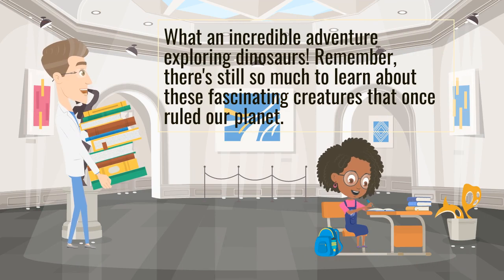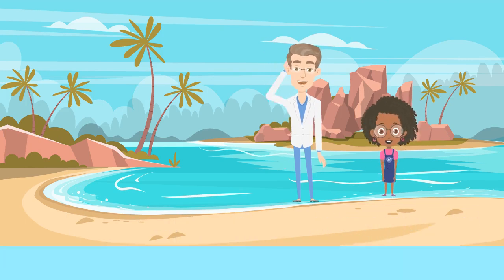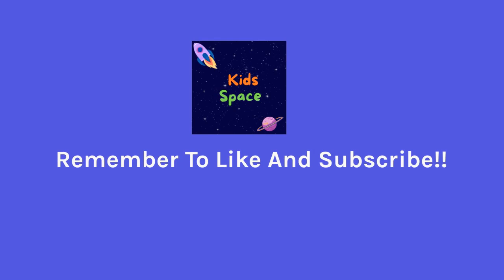What an incredible adventure exploring dinosaurs. Remember, there's still so much to learn about these fascinating creatures that once ruled our planet. Thank you for joining us on this dinosaur discovery journey. Until next time, keep digging into the past and discovering the wonders of dinosaurs. We'll see you next time.